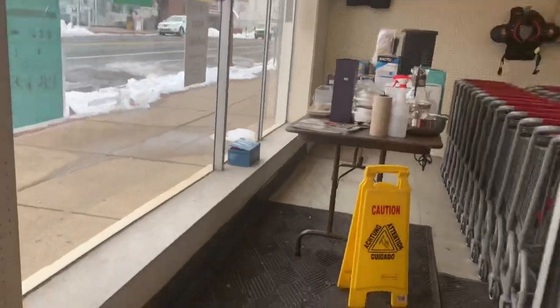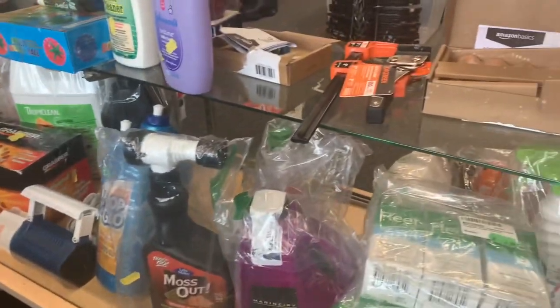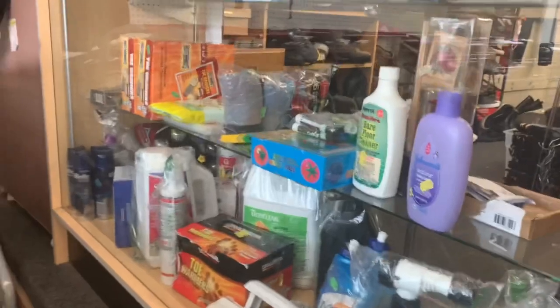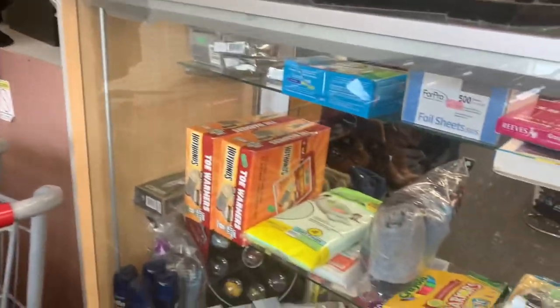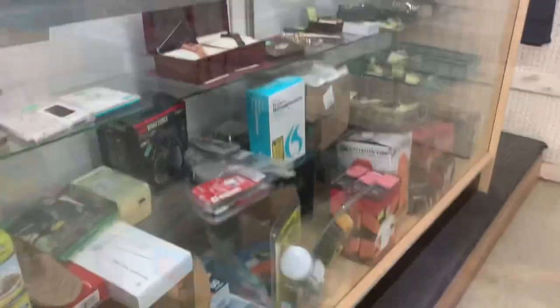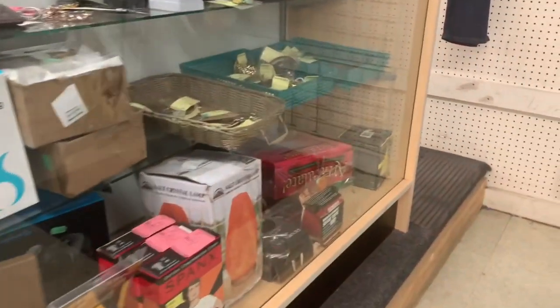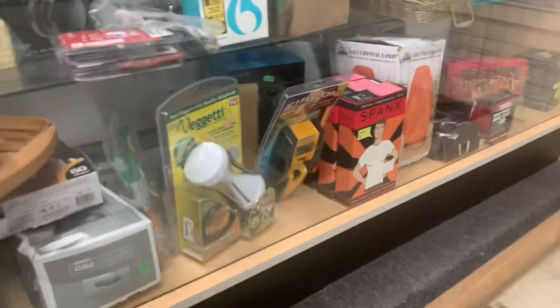As soon as I head in here I always check out the case up front — the glass cases — usually filled with the Amazon donations that the Salvation Army has been getting recently. Today I didn't see much that was in there, nothing really worthwhile. There is a second case on the other side which I check out, but nothing really caught my eye there either.